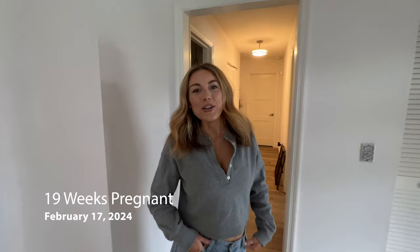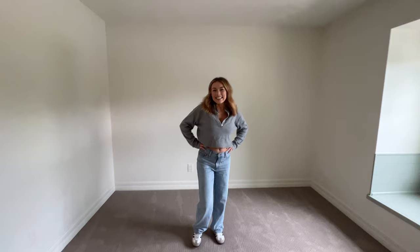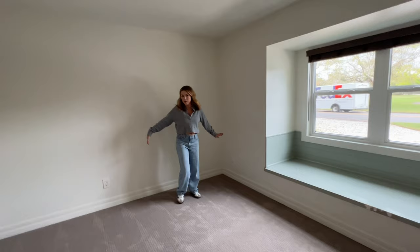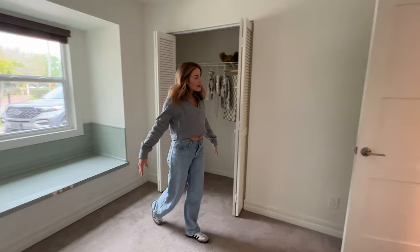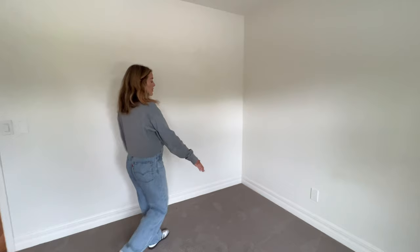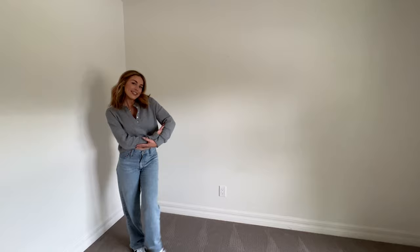We're about to show our empty nursery. Now that we know it's a boy, we can start decorating. We've never shown this before — welcome to our baby's nursery! I'm picturing the crib over here, and I'm going to decorate this wall. Maybe wood floors in here, shelving, a dresser situation, and I'd really like a changing station on top of the dresser. I really want a rocker right here so you can look out the window.